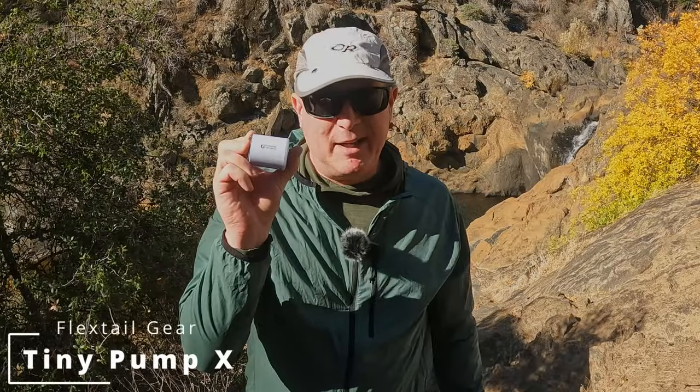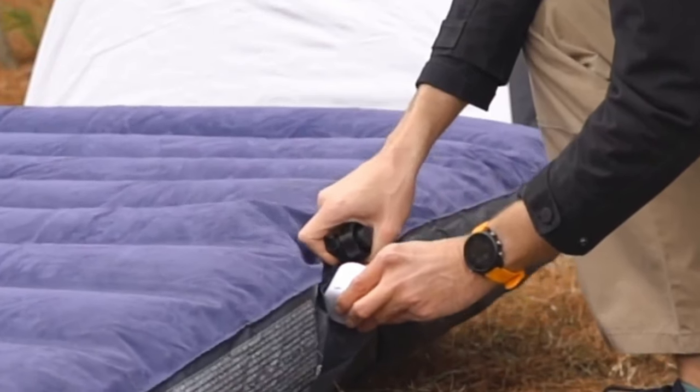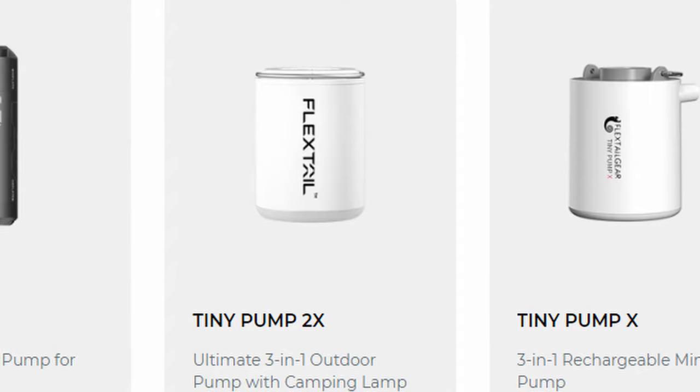Next I've got the Flex Tail Gear Tiny Pump X. This little thing, which only weighs 89 grams, is a 1300 milliamp air pump that you can use to fill your sleeping pad at the end of the hiking day. The new one is quite a bit quieter than the old one. Not only is it going to help you fill up your air pad probably faster than with your own breath, but you're going to save all of that energy, which at the end of a hard day is very nice. It's also going to help mitigate, if not eliminate, any concerns about mold growing inside sleeping pads from numerous breaths of hot humid air. It can also recharge your devices if you need to. Some versions can be hung from the tent and used as a light — check out the Flex Tail Tiny Pumps in the description below.